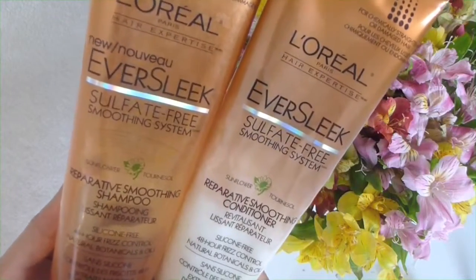Moving on to the products that I use in the shower — I use L'Oreal Ever Sleek Sulfate Free Smoothing System in Sunflower Ternasol. In the shower, I just shampoo the top of my head. I don't actually shampoo the bottom ends because I don't really put a lot of products in my hair. I wash the top and then just let the soap run through the ends when I'm rinsing it out.